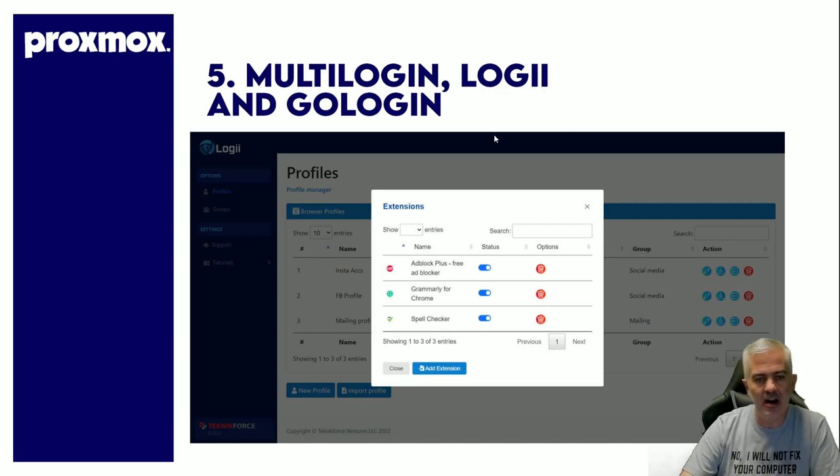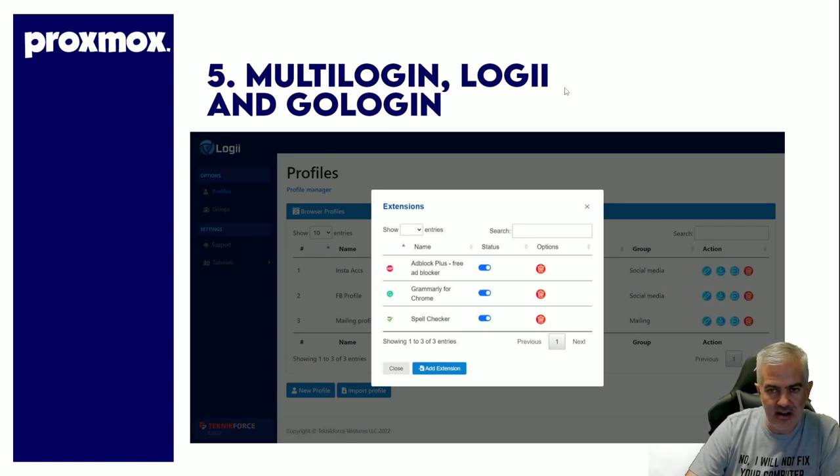Multilogin tools — Multilogin, Logi, and GoLogin. I use these a ton. Logi is very good, it was cheap, and it does the job. When I'm working on regular stuff I use my desktop, and when I want to jump into multiple profiles I actually have three different Logi configurations on my Proxmox for different types of clients. When I go into a certain Logi installation, those are all my legal clients; another one is all my home services clients. I log in as them and it works great.